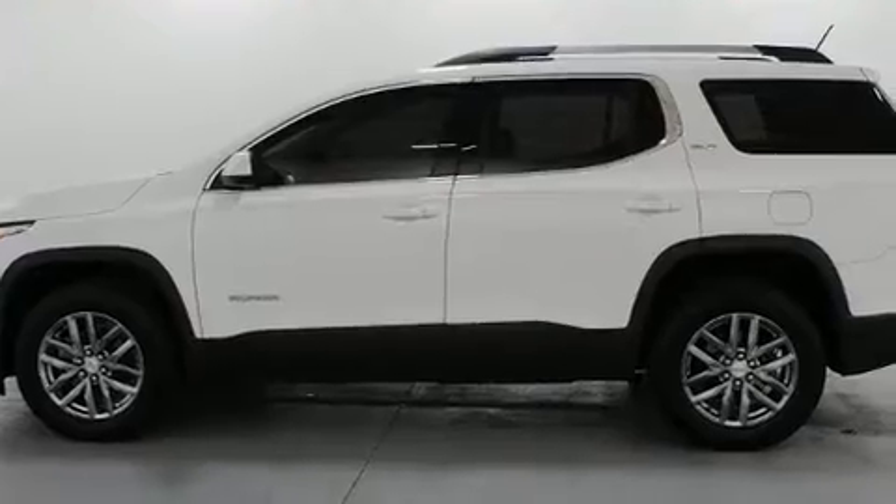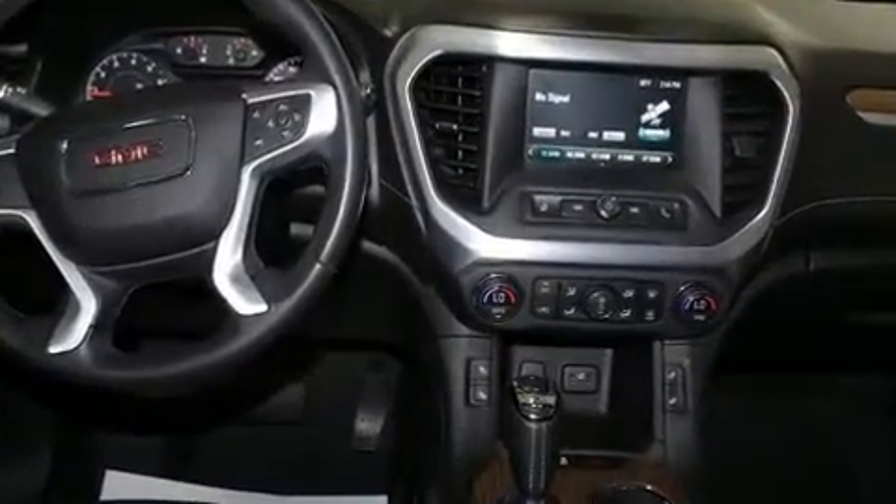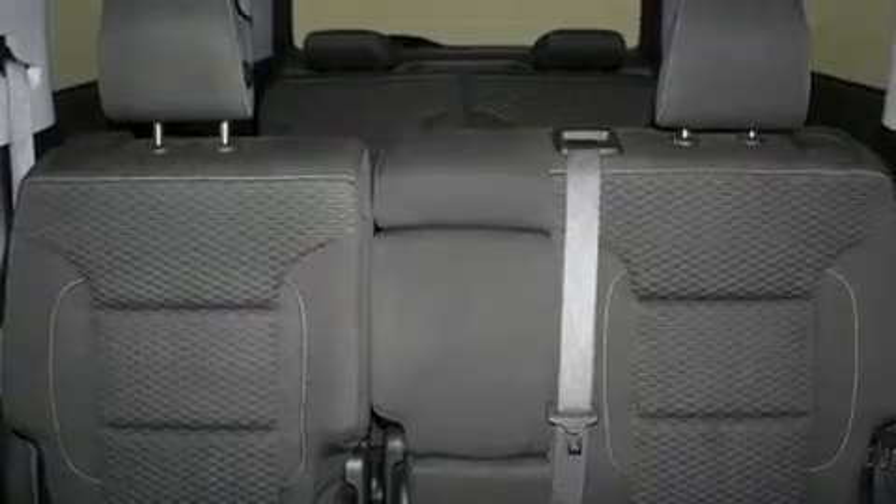It's equipped with tons of terrific amenities, but it won't break your budget. Like heated seats, one-touch window functionality, heated door mirrors, a power rear cargo door, remote keyless entry, and much more.